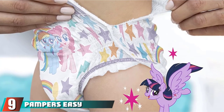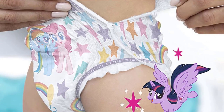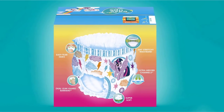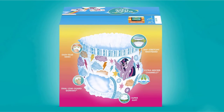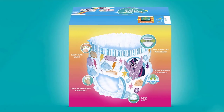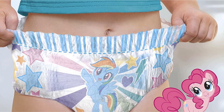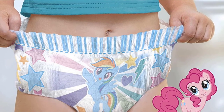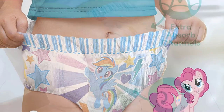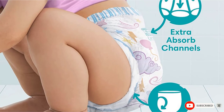Next at number nine, we have Pampers Easy Ups Training Pants. Potty training is always a challenge, but Pampers Easy Ups make the job slightly easier. They're soft and designed to fit like underwear, so your little one can get used to feeling like a big kid. The stretchy waistband moves up and down smoothly, while the sides are easily torn off when it comes time for removal. Most importantly, the extra absorbent material and leak guards are there in case of an accident. Reviewers say these pull-ups are more secure than other brands, so kids aren't able to rip them off. They're also comfortable and durable enough to last when the family is traveling or on the go.